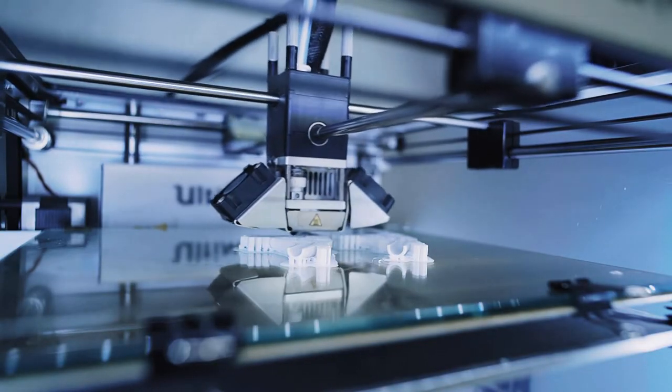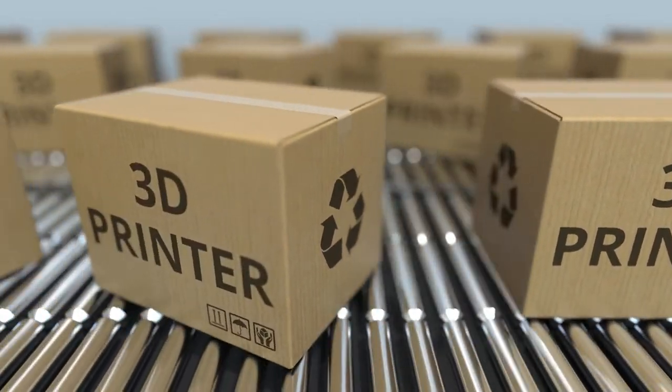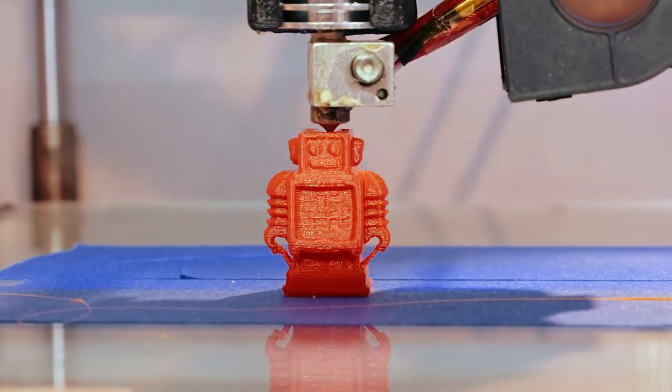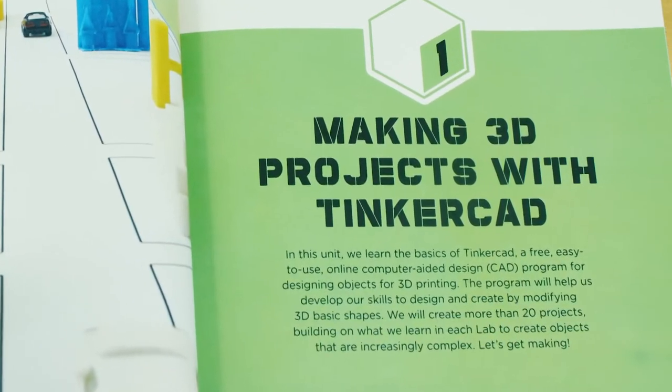3D printing used to be a really expensive technology back when it was first used in the early 1980s, but over time the process has become more accessible to the general public. Now lots of people have access to them — some libraries have 3D printers for people to use in the library building. Oh wow, that is coolio! Yes, it's very cool Snoozer, and we're going to a place to see how they actually do it.